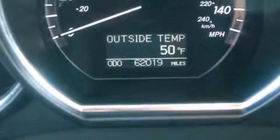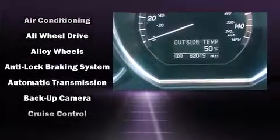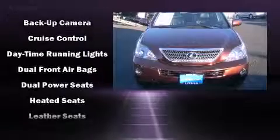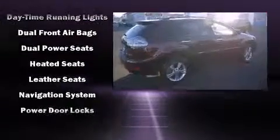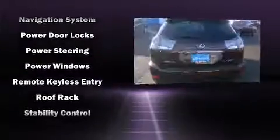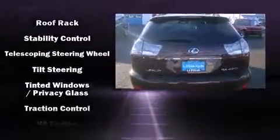Lexus ensures the safety and security of its passengers with equipment such as dual front impact airbags, head curtain airbags, traction control, brake assist, a panic alarm, and four-wheel disc brakes with ABS. For added security, dynamic stability control supplements the drivetrain.